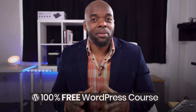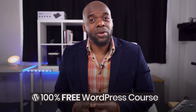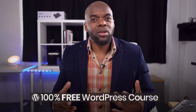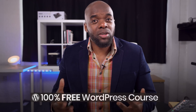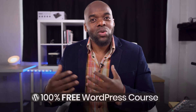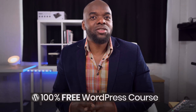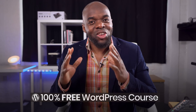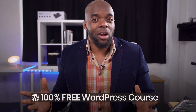Before I talk about the free WordPress course that I'm giving away, let's talk about the benefits of using WordPress and what sort of websites you can build. You can build e-commerce websites where you can sell your own products. You can also build membership websites where you can charge your visitors or members to access certain information. You could actually build a website which hosts your own courses, teaching various topics.